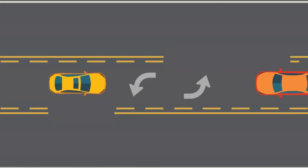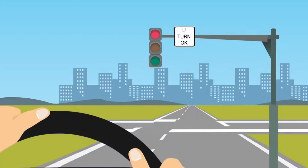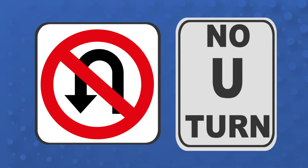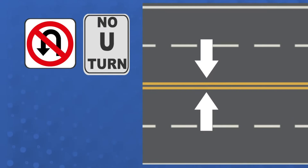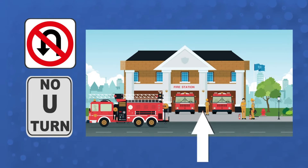A U-turn is turning your vehicle around in the street to go back the way you came. To make a U-turn, signal and use the far left lane. Never make a U-turn where a no U-turn sign is posted, at or on a railroad crossing, crossing two sets of double yellow lines, where you can't see clearly 200 feet in each direction, on a one-way street, in front of a fire station, or in business districts. Turn only at an intersection where openings are provided for turns, unless a sign prohibits it.